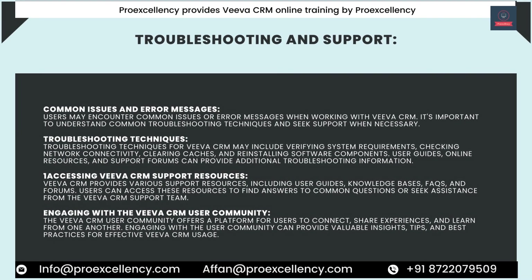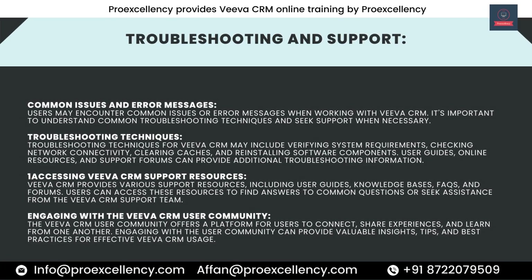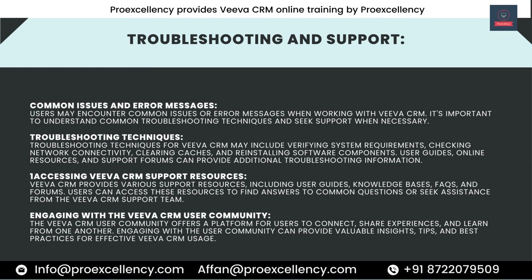Troubleshooting and Support. Users may encounter common issues or error messages when working with Viva CRM. It's important to understand common troubleshooting techniques and seek support when necessary. Troubleshooting techniques may include verifying system requirements, checking network connectivity, clearing caches, and reinstalling software components. User guides, online resources, and support forums can provide additional troubleshooting information.